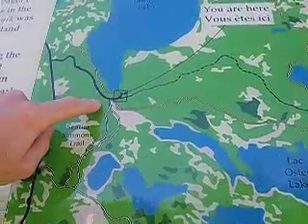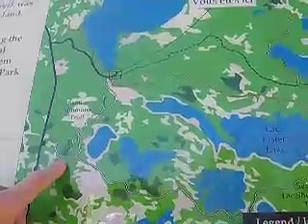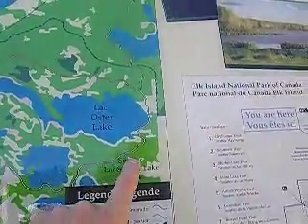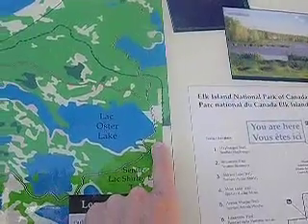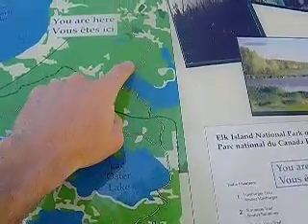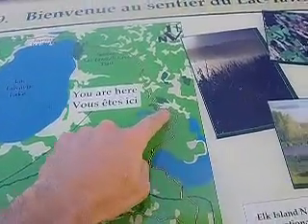So we're gonna start here. We're gonna go north on Descentiers-Simmons Trail and then we're gonna head this way around to Oster Lake and we're gonna come back. Don't go here — go back up if you want to do the whole thing. You can extend it too. There are lots of trails around.